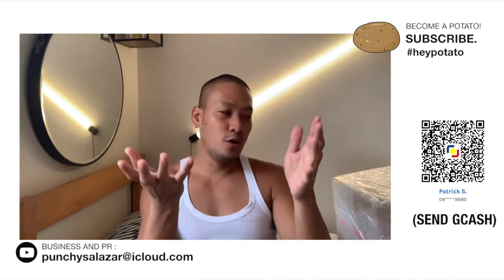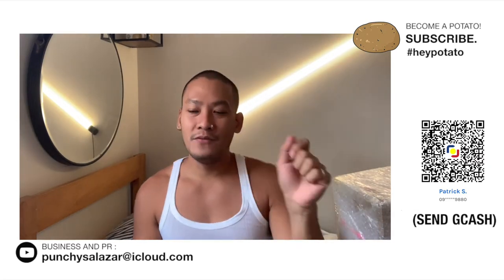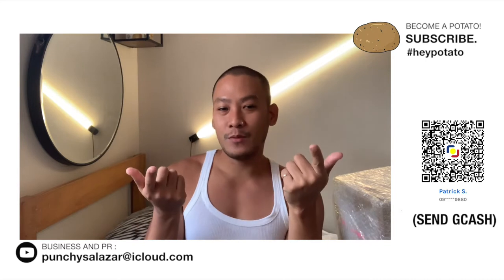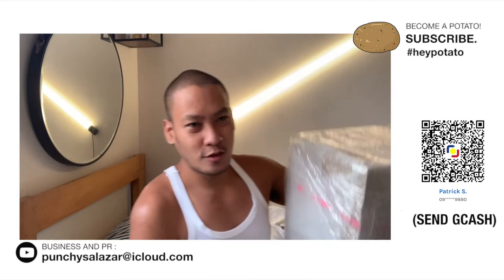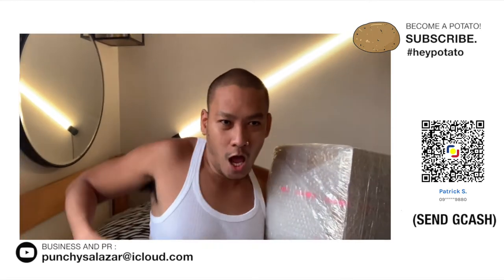Ilalagay ko sa description box down below yung link kung saan ninyo mabibili itong aking bagong litter box. So nga pala, before we start, please become a potato — subscribe to my channel. And kung subscriber ka na, please leave a potato emoji sa comment section down below. So, boxan na natin itong litter box and let's see kung maganda ba siya.